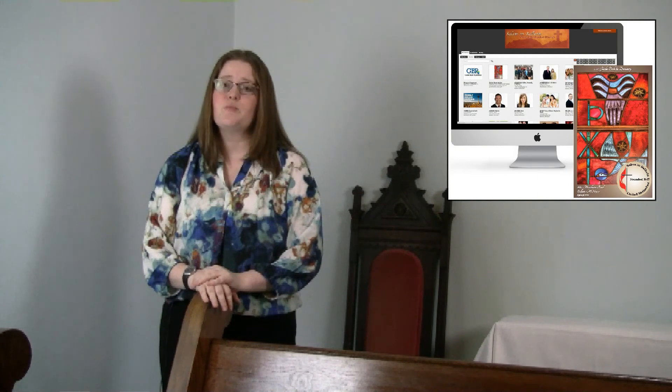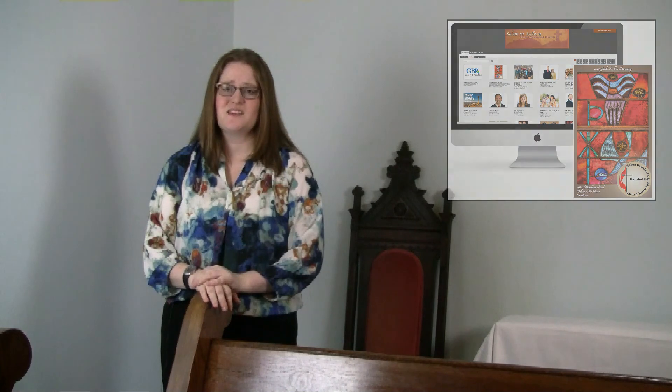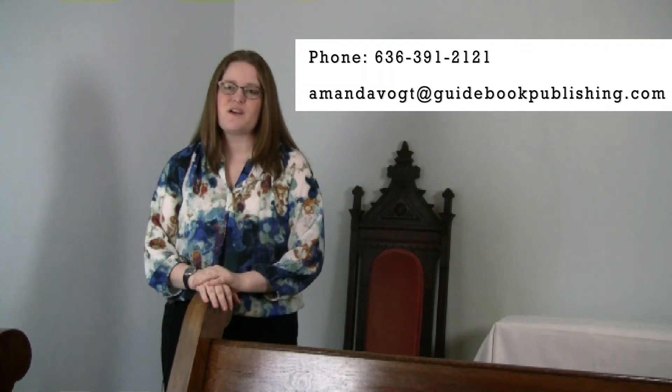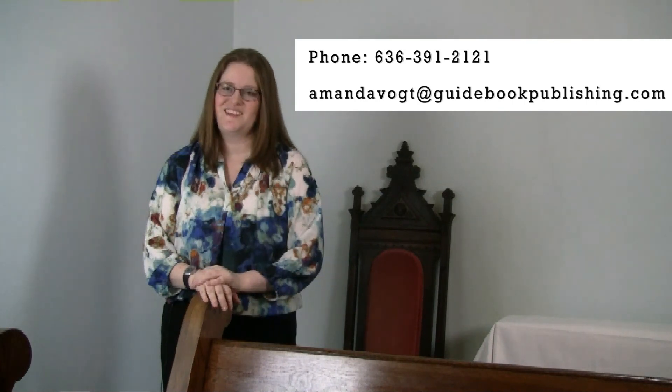At GBP, our goal is to help your congregation carry out your mission. Our online directory and mobile app program will provide you the bridge to help members come together no matter where they may be located. Our family of products allows us to help you create the connections and communities that are critical elements to your success. GBP prioritizes customer service and the privacy of your information, and we have developed a highly trained customer service team that is ready to assist you. Please connect with us today and discover the power the GBP family of products will provide for your congregation. Thank you.